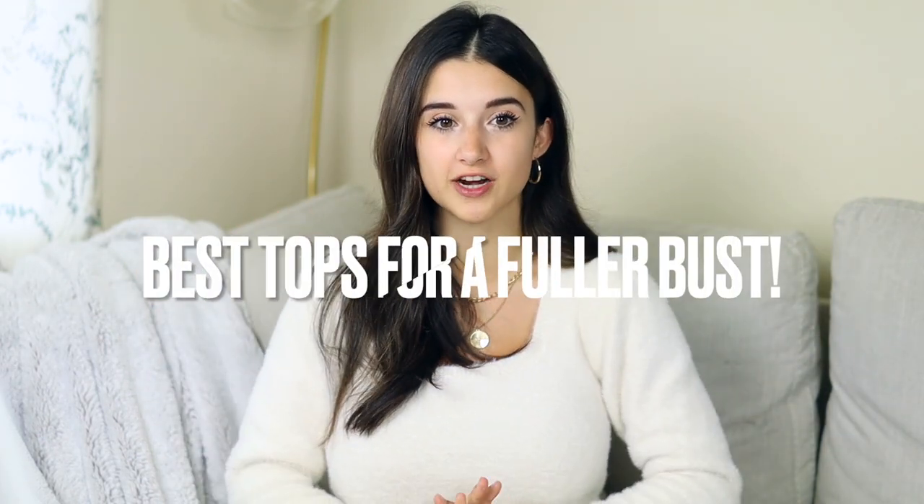Hi guys, welcome back to my channel. Today's video I'm sharing some of my favorite tops that I currently own that are great for fuller chested women. I'm going to be talking about specific tops, styles, and silhouettes that I think are fabulous to wear. My breast size is a 34 triple D and I'm five foot zero, so I've figured out through lots of trial and error what works well for my body type.